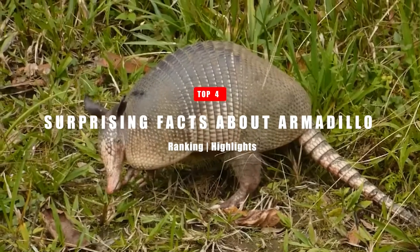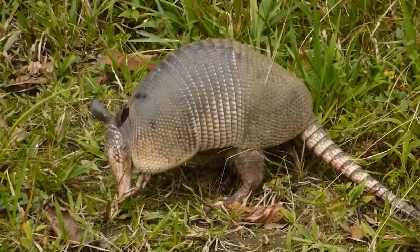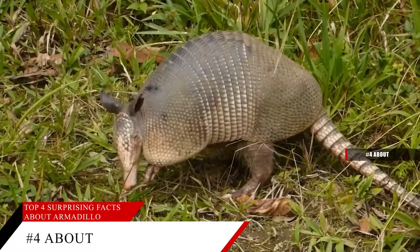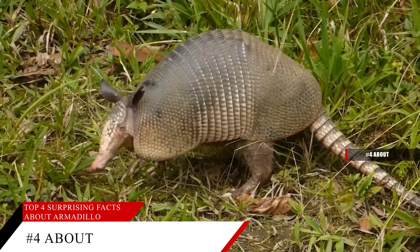Welcome to today's video where we are going to learn about the armadillo. What is an armadillo? Is it a mammal with a shell? The armadillo is really strange looking.